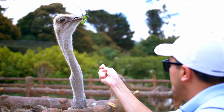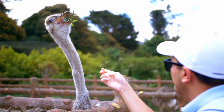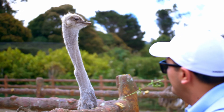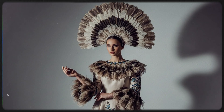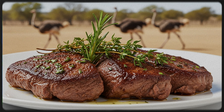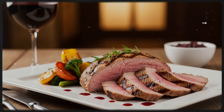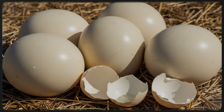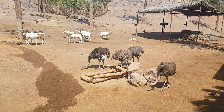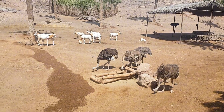Ostriches and humans. Humans have had a long relationship with ostriches. They've been raised for feathers, used in fashion and ceremonial dress; leather, which is strong and luxurious; meat, which is lean, high in protein, and low in fat; and eggs, which are nutritious and feed many people. Today, ostrich farming is growing in popularity worldwide.